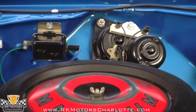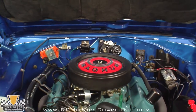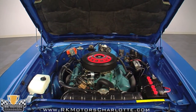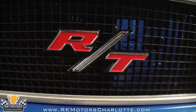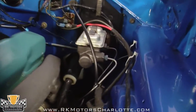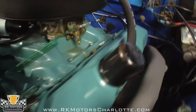The engine is the original numbers-matching 440 Magnum, which has been fully rebuilt and detailed to original specifications. The engine bay is extremely well finished, with beautiful paint and correct components, ranging from the black wrinkle finish on the original air cleaner to the Mopar turquoise engine paint, to the beautifully preserved exhaust manifolds.